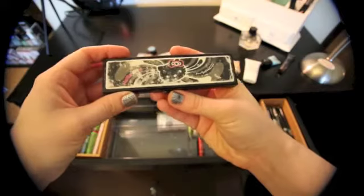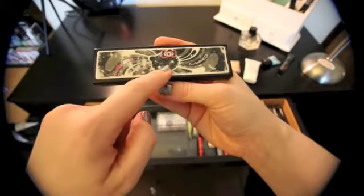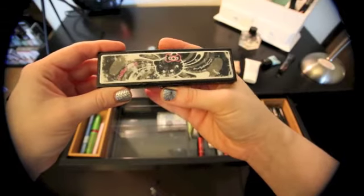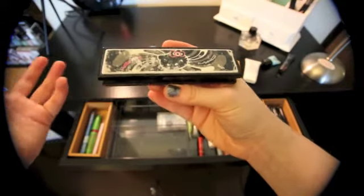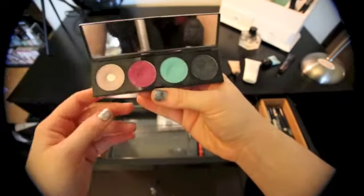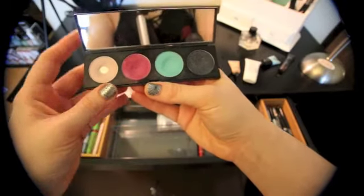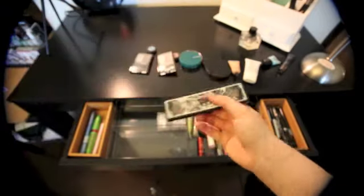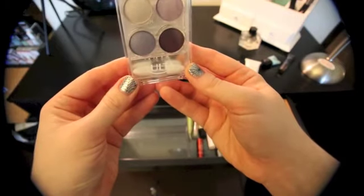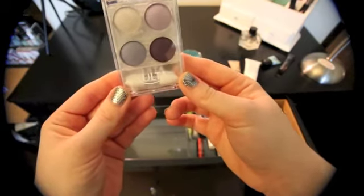I've had this MAC Hello Kitty quad forever — my sister used to work at Macy's and went to the MAC counter when they first got their Hello Kitty line. MAC was actually the first major makeup brand to do a Hello Kitty deal. They're great colors, not super pigmented, but I'm using it until it disappears. I've also got this quad from Ulta that I haven't opened yet — Ulta opened here just a couple of months ago and I went on opening weekend and got a bunch of stuff for free, including this.